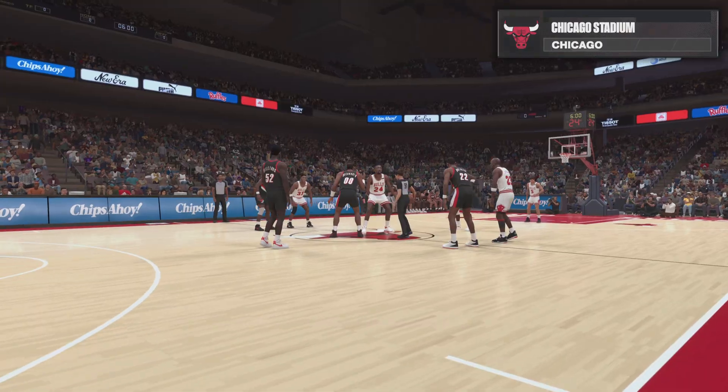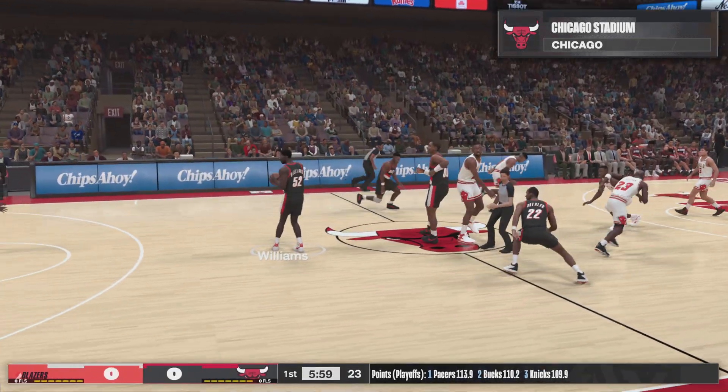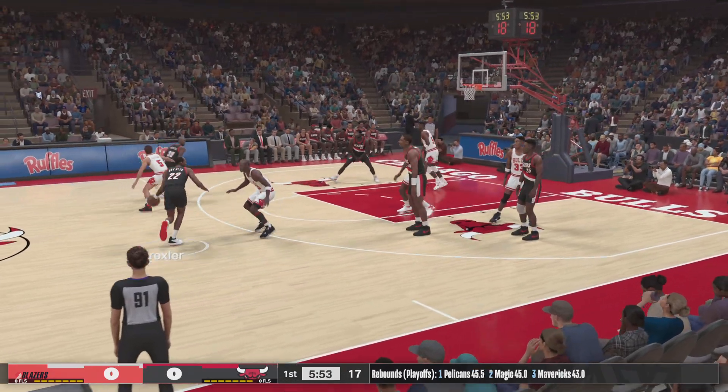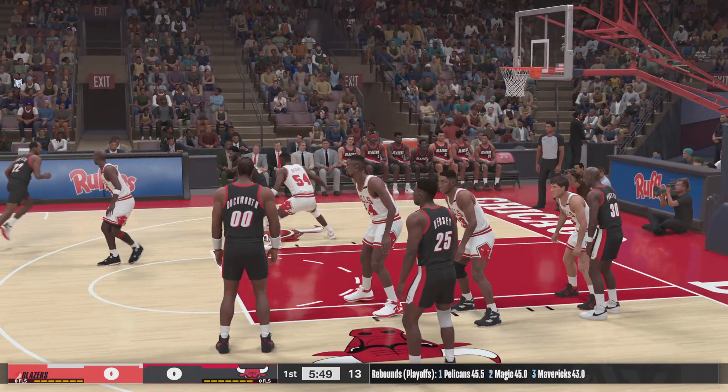Welcome everyone to the NBA on 2K Sports. With Greg Anthony and Hall of Famer Doris Burke, this is Kevin Harlan. And joining us on the sidelines, another Hall of Famer, David Aldridge. It's the Portland Trailblazers and the Chicago Bulls.